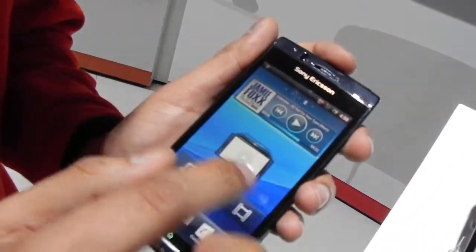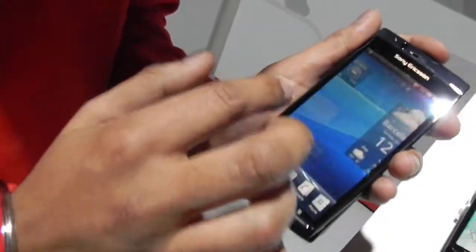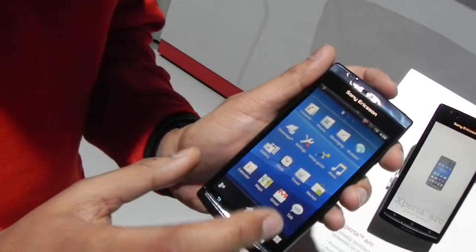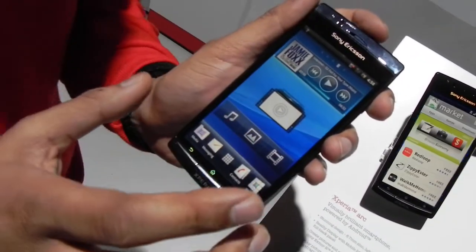It runs on the latest Android 2.3 software — I'll just show you flicking through the screens. It also has a one gigahertz Scorpion processor and an Adreno 205 GPU chip.